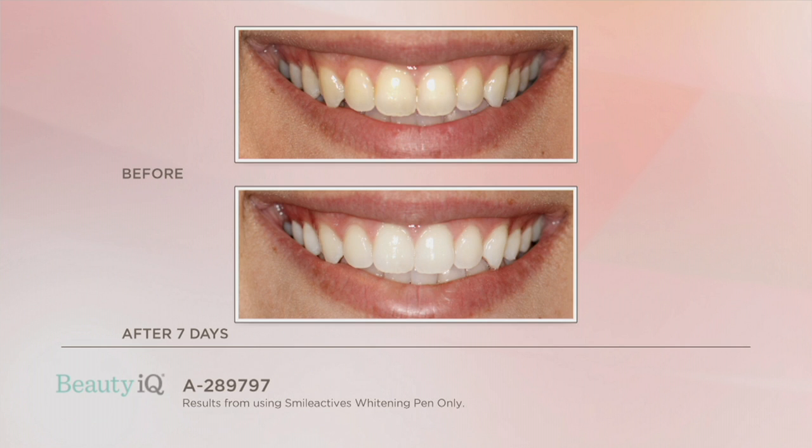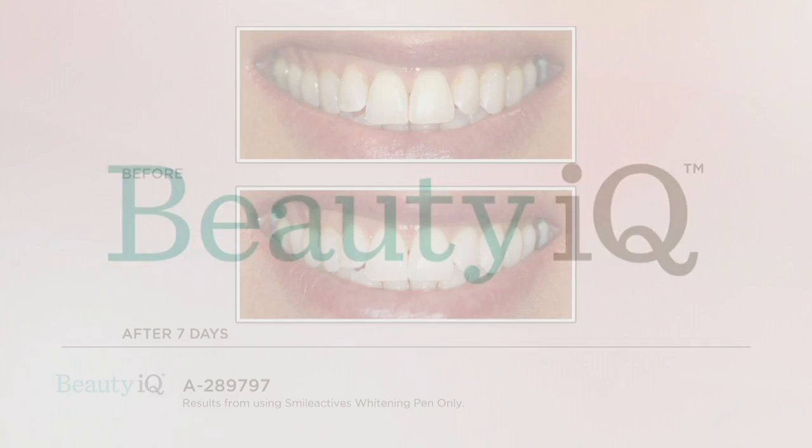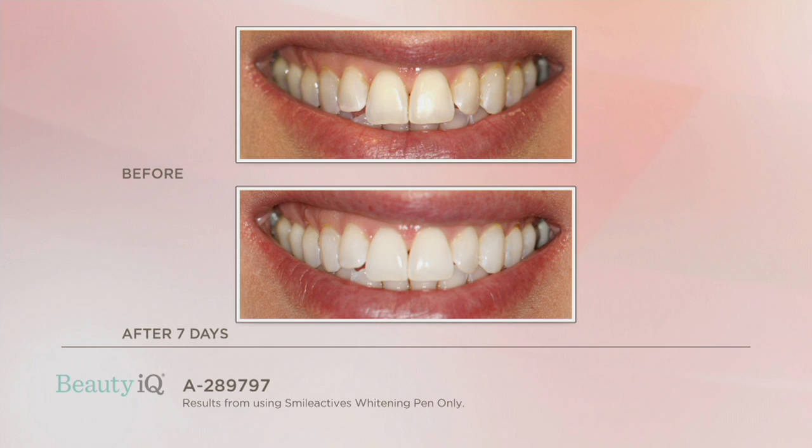We have a question: do you have to use the pen with the light? You will get great results with the pen alone — this before/after is just from the pen. But you'll get even faster and even better results using the pro light. The pens do work amazingly on their own. Look at this before, look at this after — in just seven days she has a beautiful smile. The canines were a little bit darker, a little dingier, but in the after everything's whiter and everything's brighter.